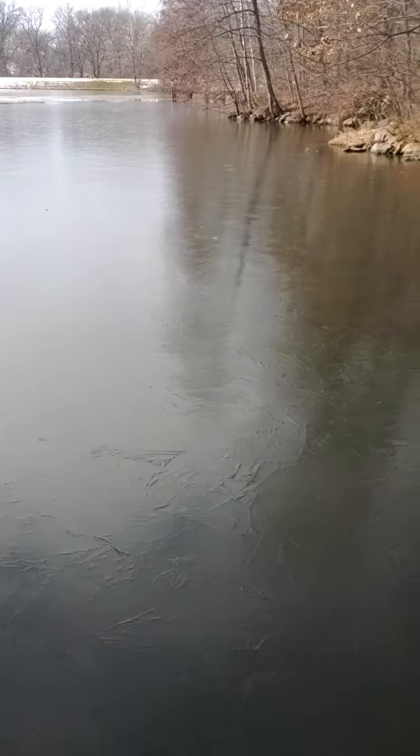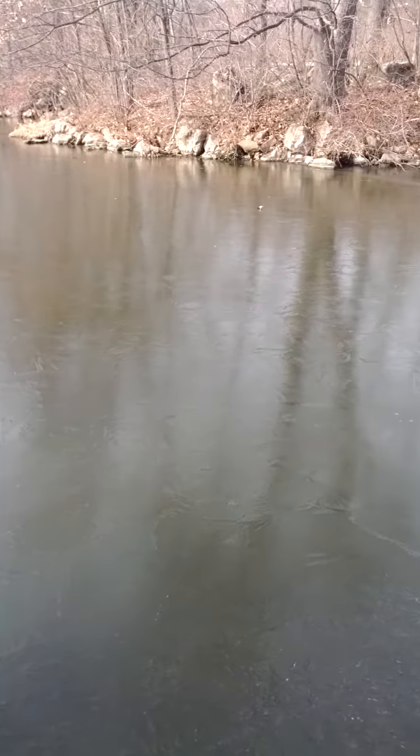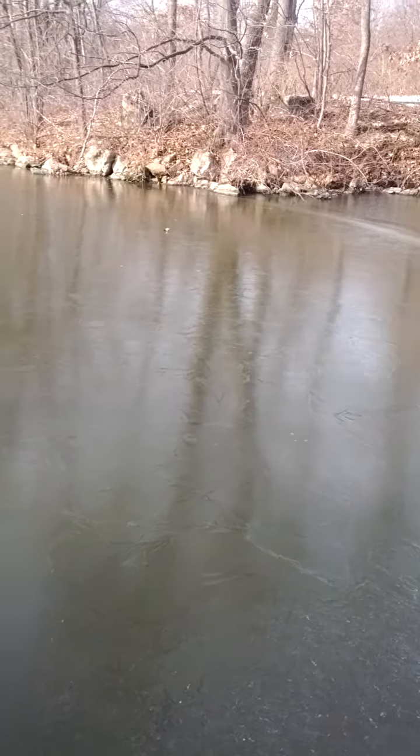The sound reverberates all the way over to the other shore. I think it's scaring those birds. It's really cool. At first I thought it was the birds being annoyed that I was stomping on the ice, and then I realized it was the ice itself bouncing the sound back to the bottom of the pond.